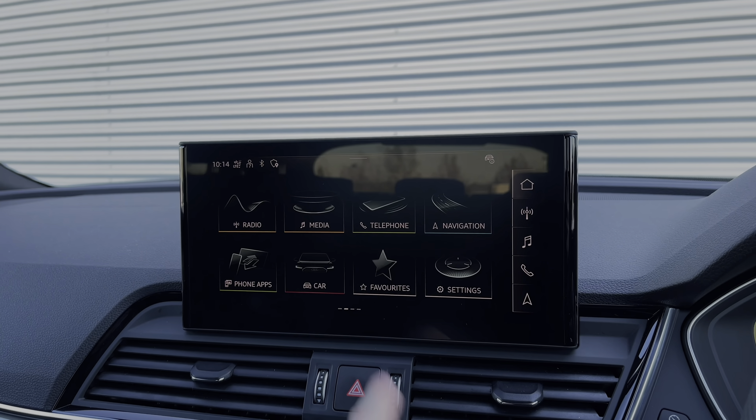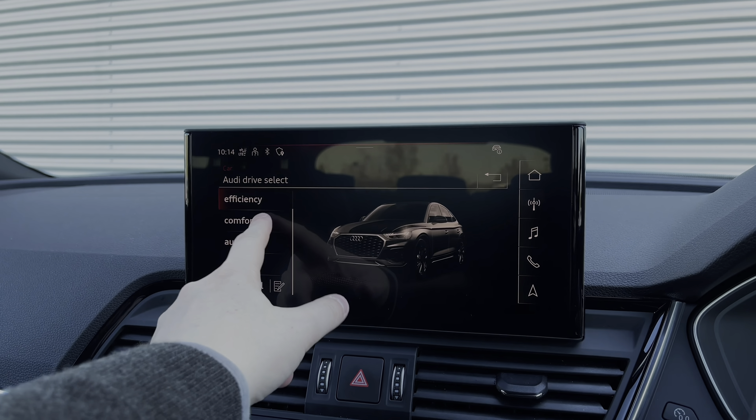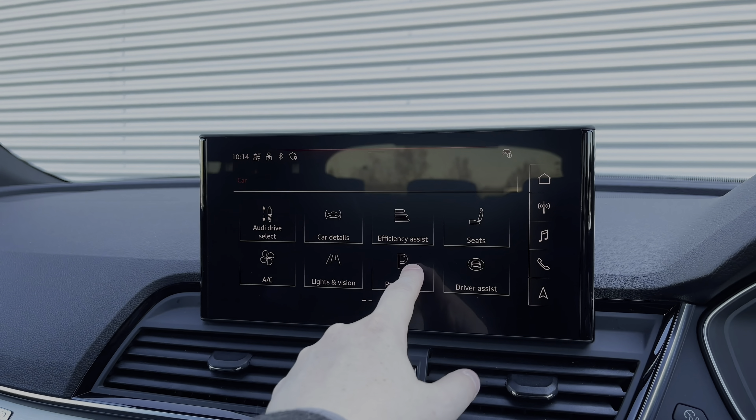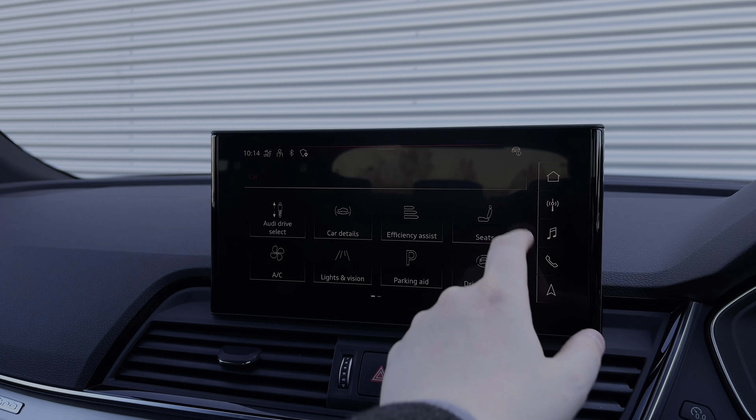Making our way into the vehicle's menu, we have the Audi drive select system with a range of different driving styles to choose from. We can also use the car's menu to change the volume of the front and rear parking sensors and also where they interrupt the entertainment system.